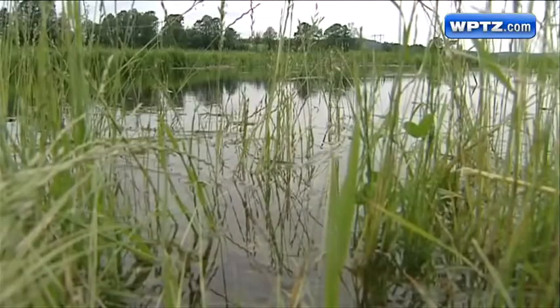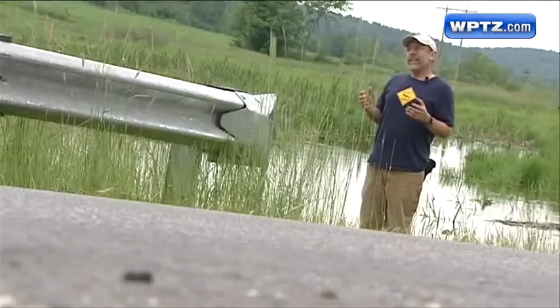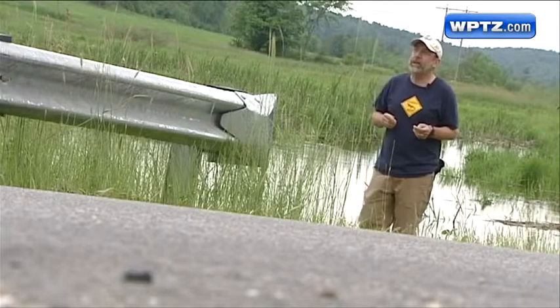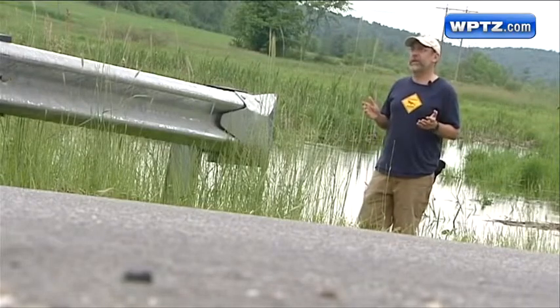Chris Slaysar from the Monkton Conservation Commission says this spot is unlike any other in the state. According to Slaysar, the site has incredible diversity — it has rare species and it also has huge, huge amounts of salamanders.